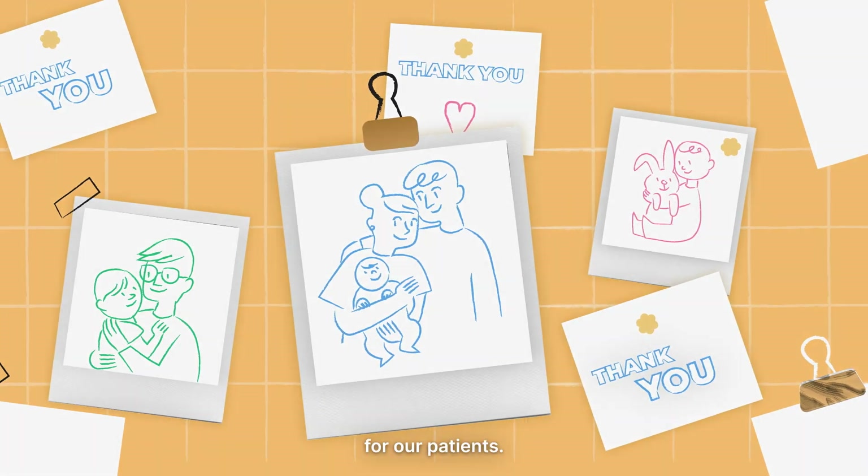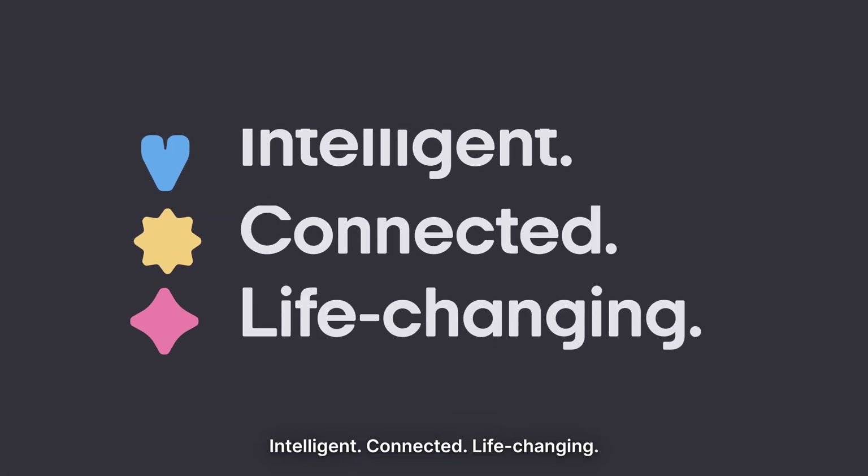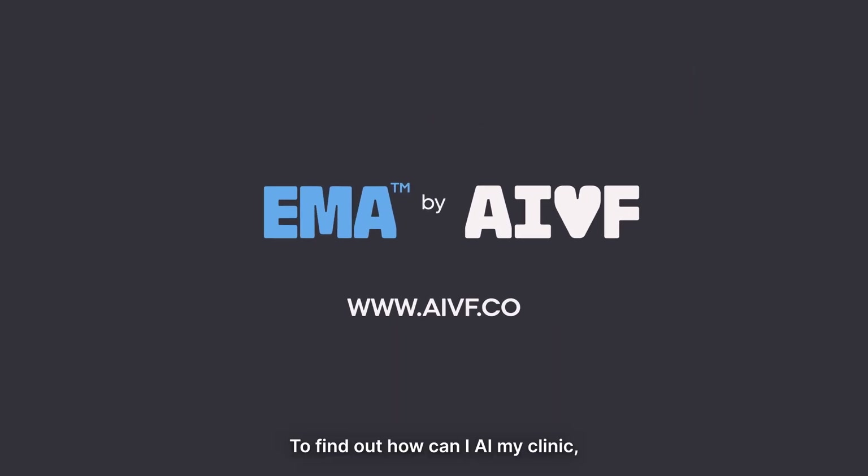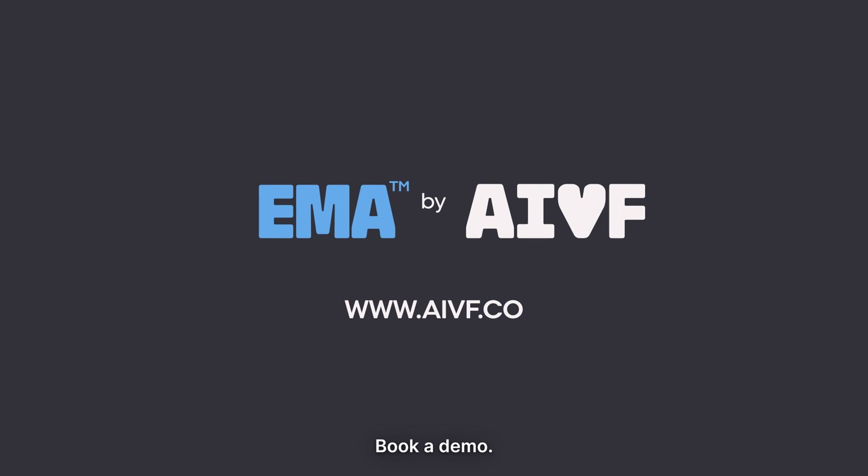Intelligent. Connected. Life-changing. It's about time to AI your clinic. To find out how, book a demo.